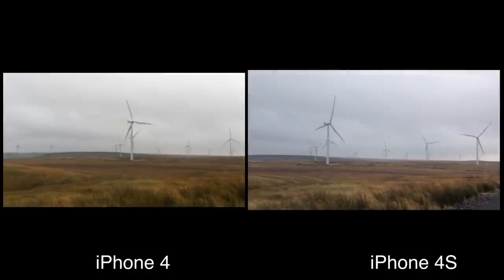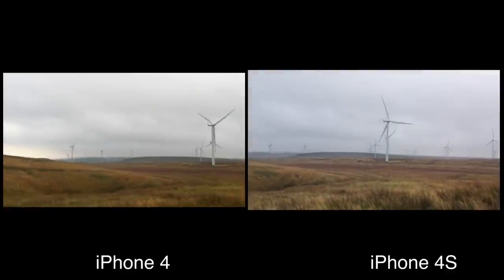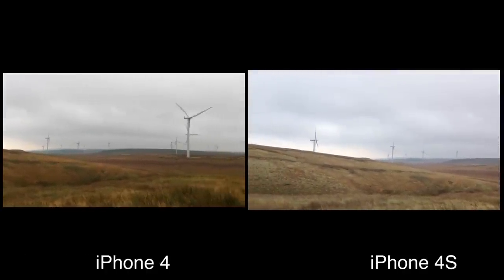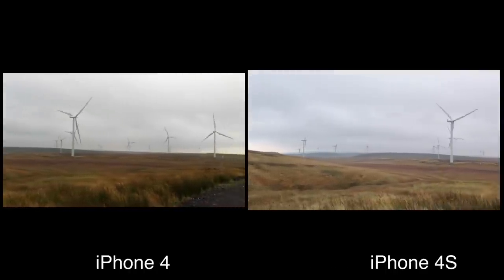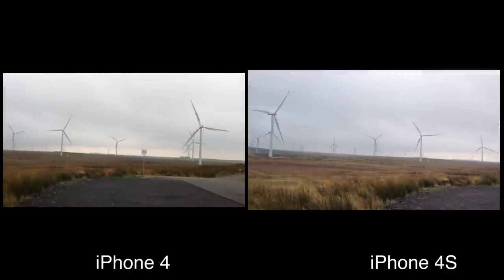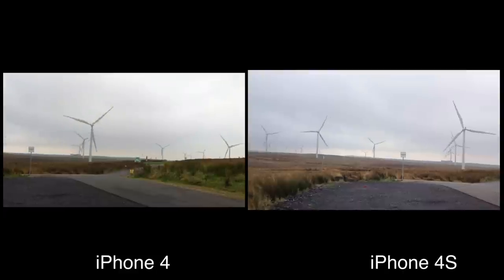There is kind of no external change between the two devices in terms of physical look. But inside is where the magic happens. The iPhone 4S, again on the right hand side, shoots in 1080p at 30 frames per second. And the previous generation iPhone 4 shoots in 720p at 30 frames per second.